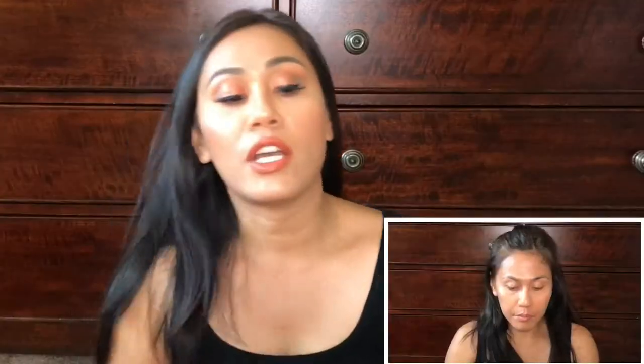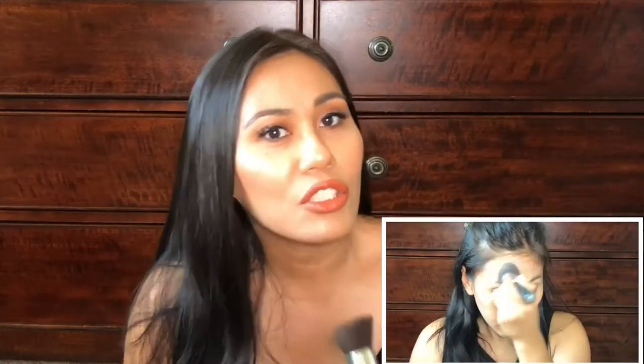First thing is the face brush — this is the Bare Minerals Precision Face Brush. It's kind of like a kabuki brush but with an angle. Your face isn't just a flat canvas; it has a lot of curves, and this brush is really good at getting into those curves, especially under the eyes. It does a good job at evening the foundation, packing it down, and blending it into the face.